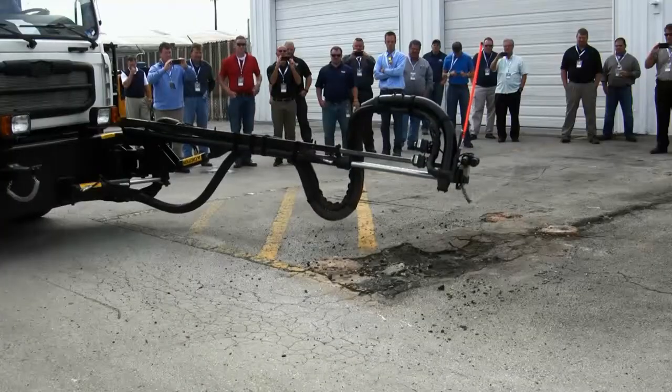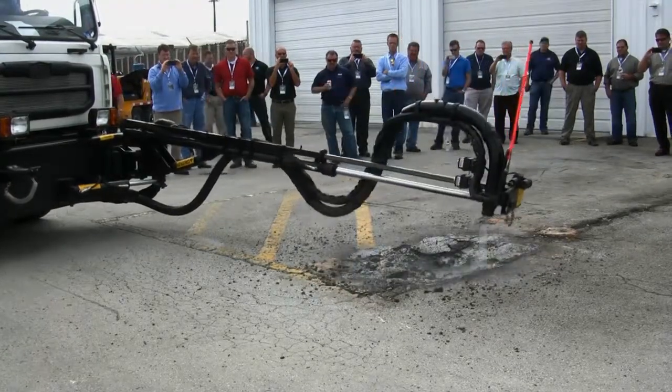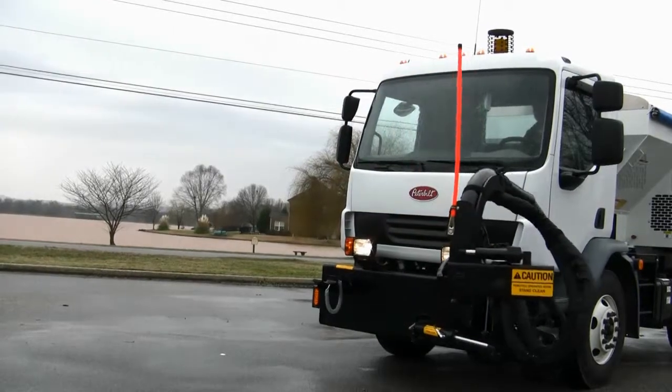Cubex markets automated spray injection road patchers, which eliminate costly, inefficient road repair. A three-step process includes cleaning, spray injection, and sealing. Repair crews can quickly patch potholes without having to roll packers over the pavement.